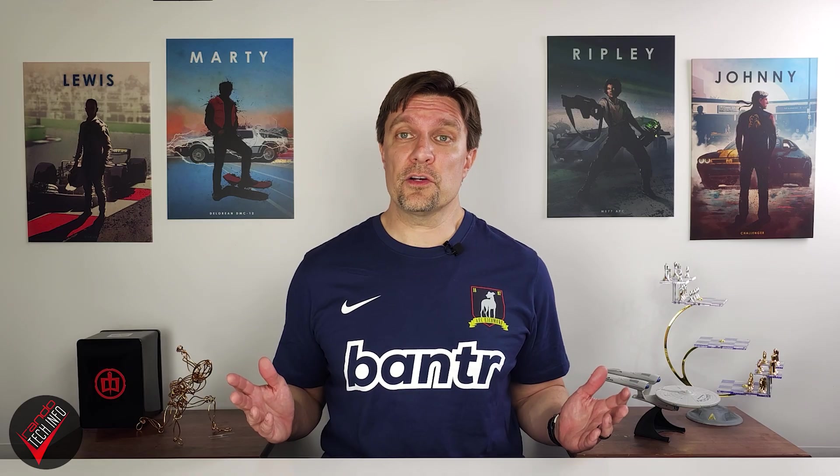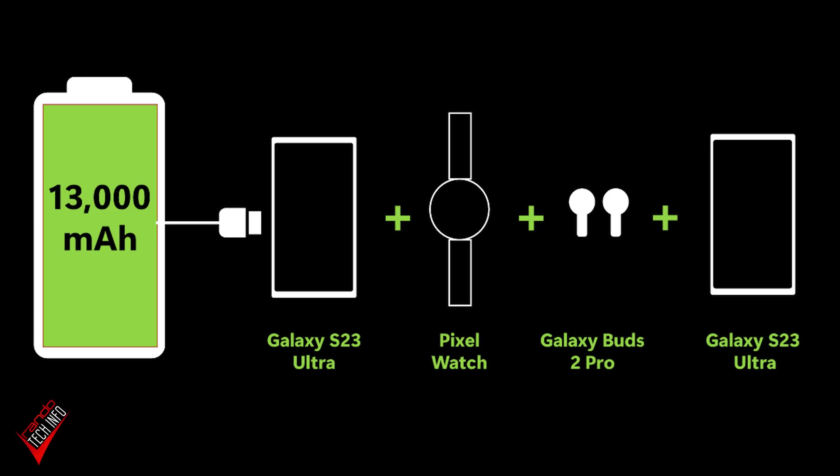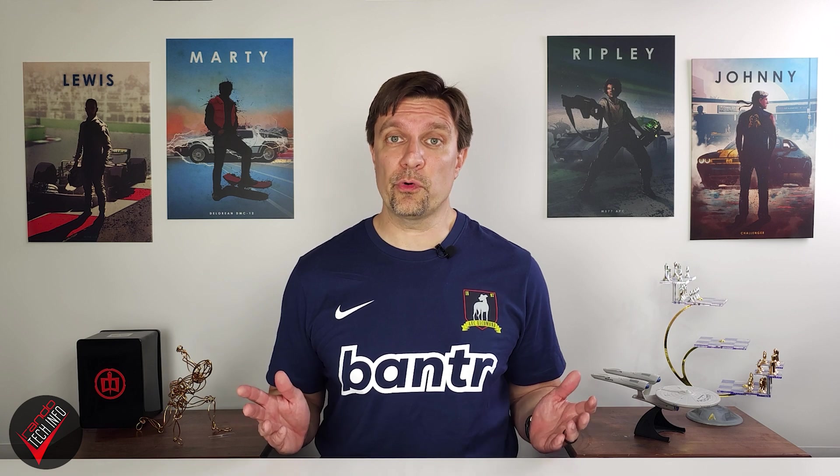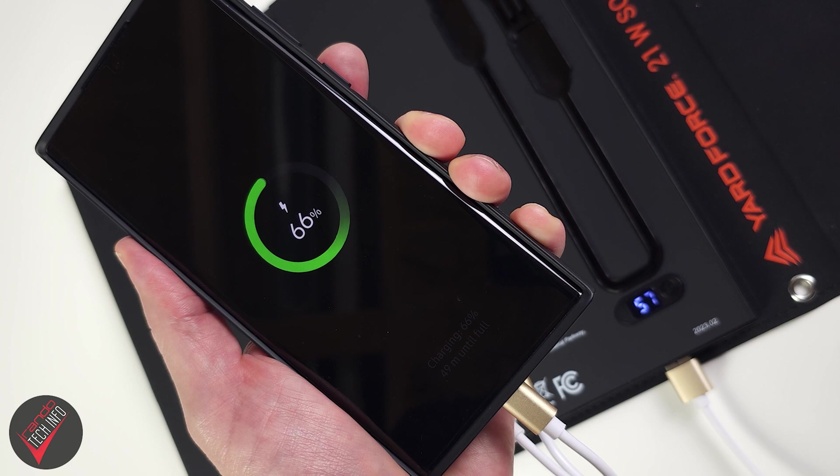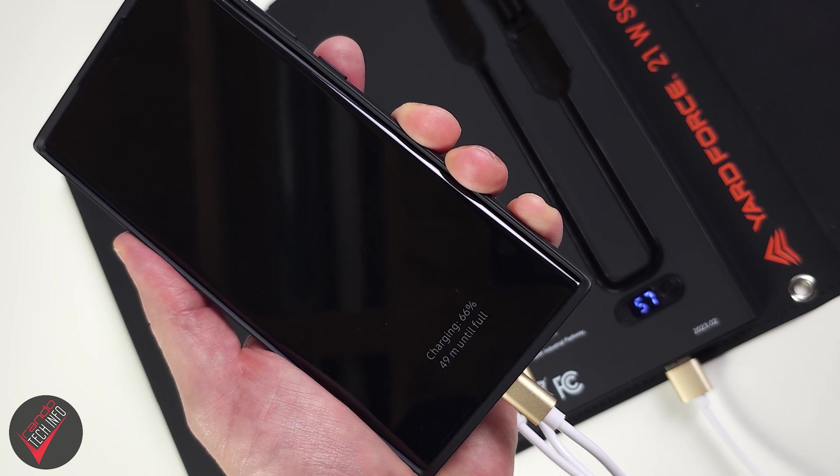Even if the sun isn't always shining, starting your outdoor excursions with a full battery should keep your electronic devices going for a while. In my testing, the 13,000 milliamp-hour battery was able to charge the 5,000 milliamp-hour battery on my very large smartphone, my earbuds, my smartwatch, and my smartphone again — and it still had juice to spare. That's a lot of stored power for a portable bank.